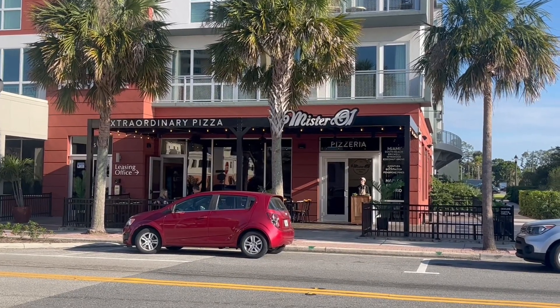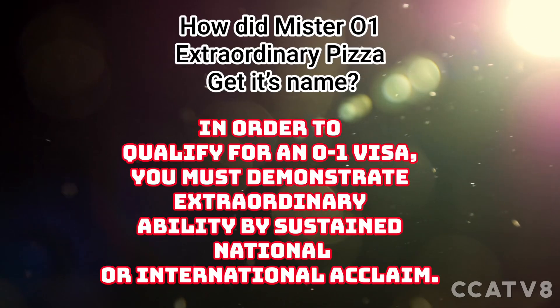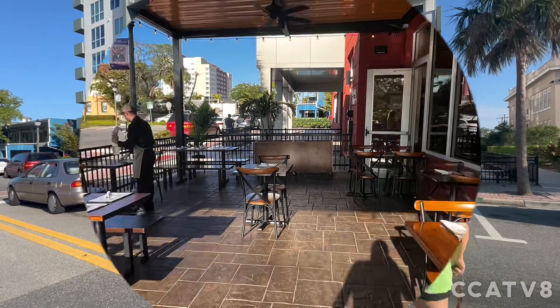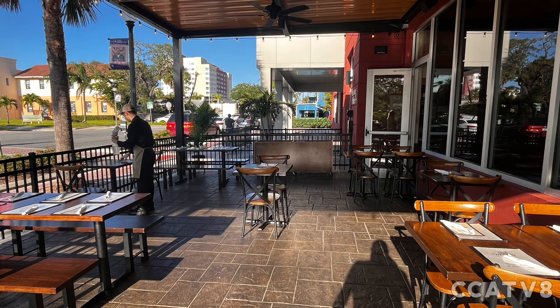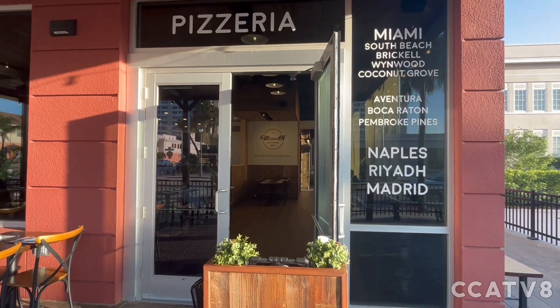Guys, today we're downtown Melbourne. We're trying the new pizza place. Guys, here we go, man. Pizza! Walking in right now.